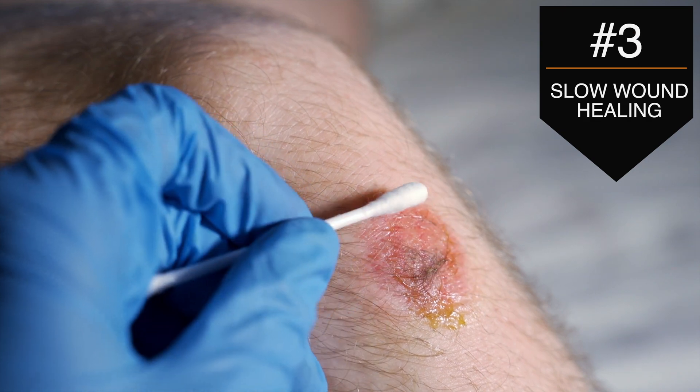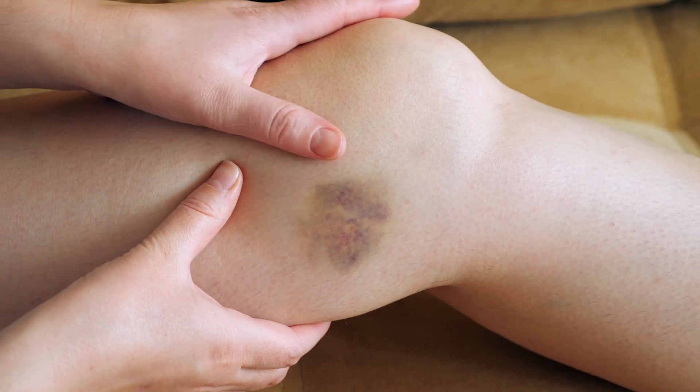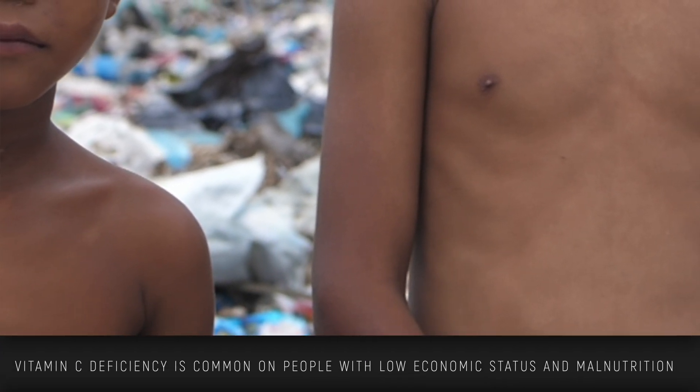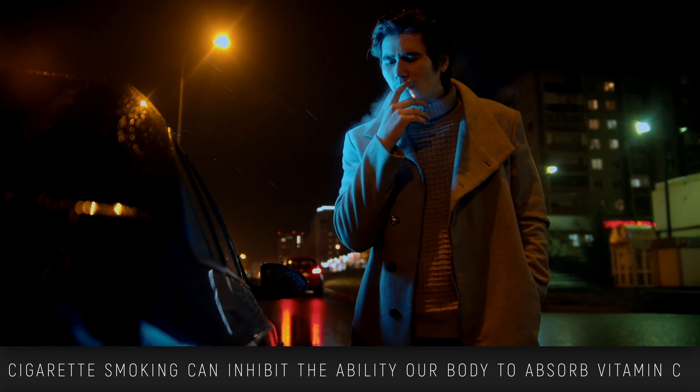The next sign is when your wounds are slow to heal — like scratches that won't heal, red gums that bleed when you're brushing or flossing, or your body bruising easily. All these can be signs of a vitamin C deficiency. This can get pretty serious if left untreated and can result in scurvy. It's common in people from low socioeconomic statuses who suffer from malnutrition, and another less common cause is smoking, because cigarettes limit the body's ability to absorb vitamin C.